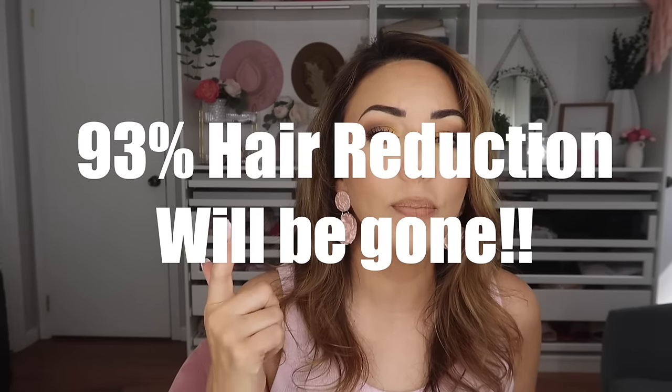Before doing the treatment you want to shave. Sometimes we get stuck thinking we need to let the hair grow out to laser it, but the device is trying to detect the hair root and follicles. If you have longer hair it's actually detecting the surface hair instead of what's in the follicle. So shave everything, make it a clean area, and the device will look for the darker area in the follicle and target that.